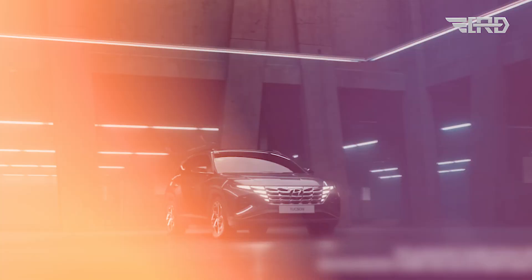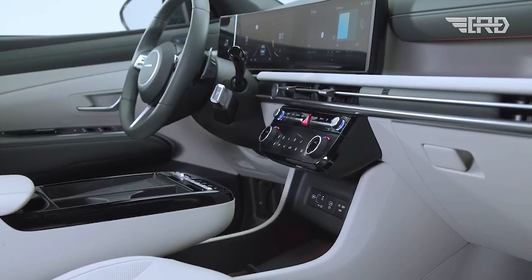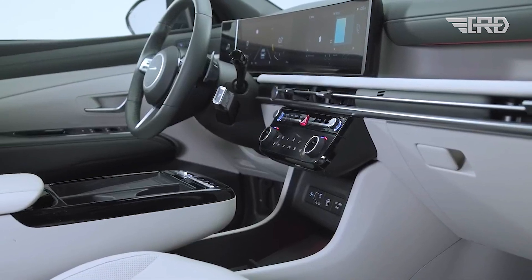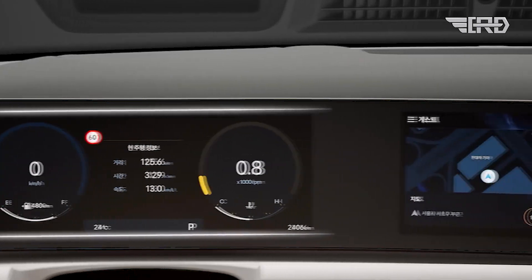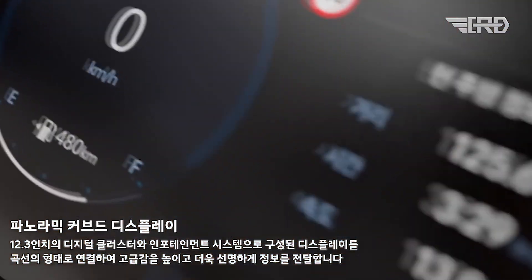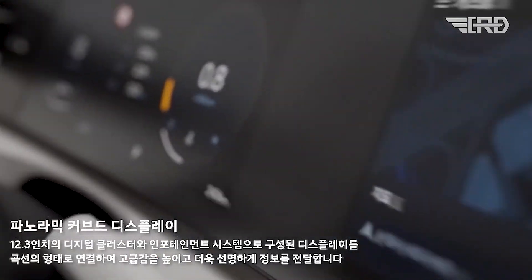Details about the availability of the 2025 Tucson in the United States are yet to be announced. Notable interior changes include a more conventional button layout and the repositioning of the gear selector to the steering wheel column, following recent Hyundai models with dual 12.3-inch screens.